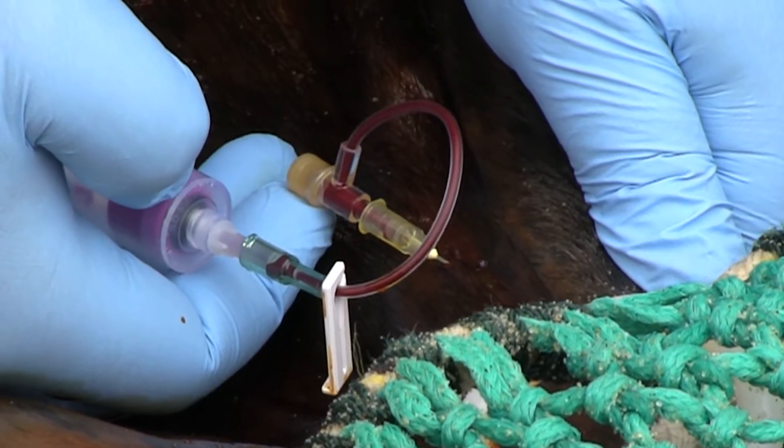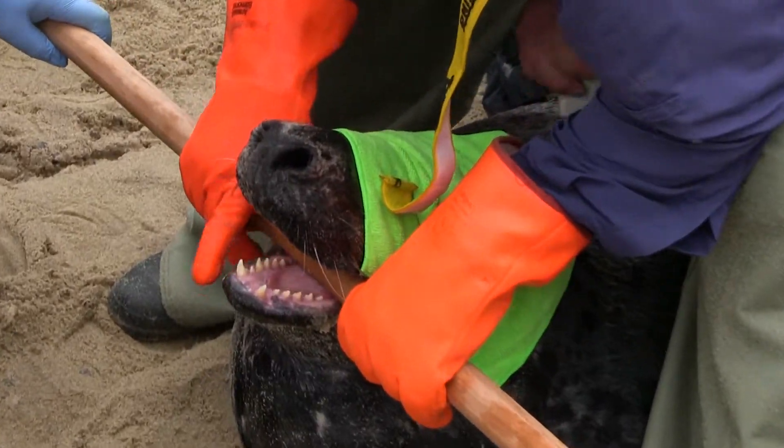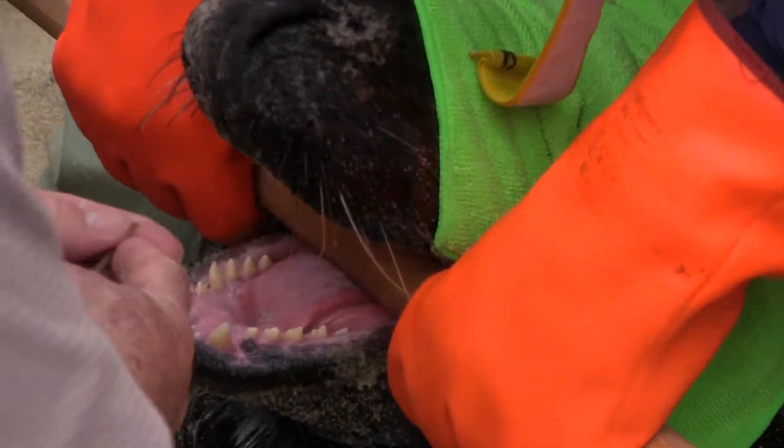They're taking blood, they're measuring the length of the animal, they're checking the respiration to make sure the animal is breathing properly. The animal is probably coming out of sedation now.